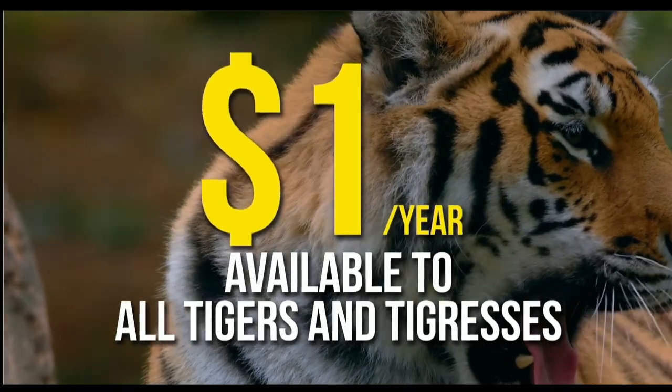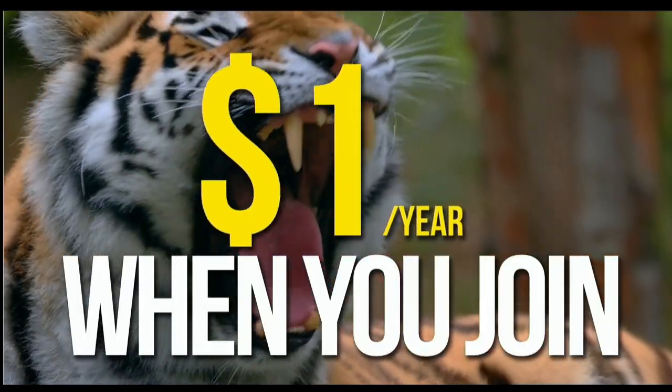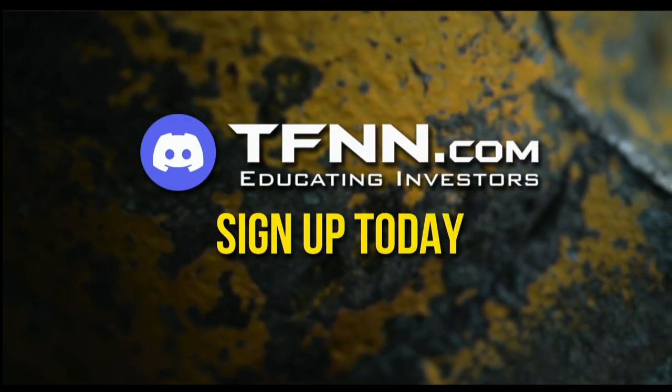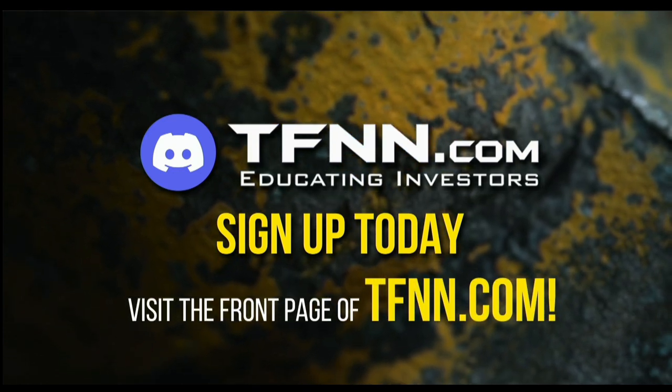For just $1 for the year, there's no catch or added costs when you join our community of traders. Sign up today and become a part of this educational community of traders — just visit the front page of TFNN.com.